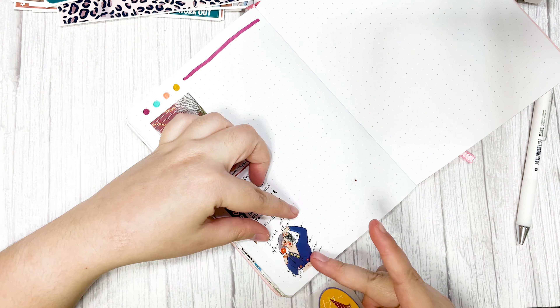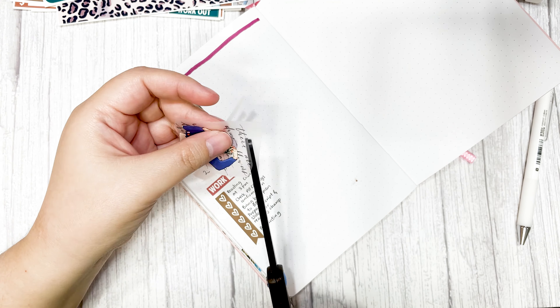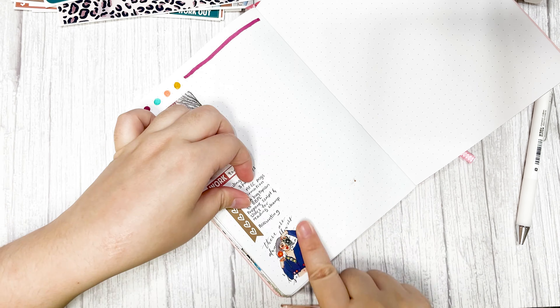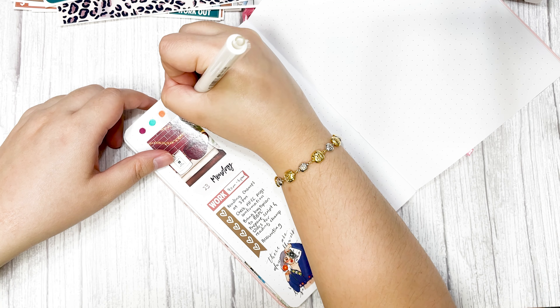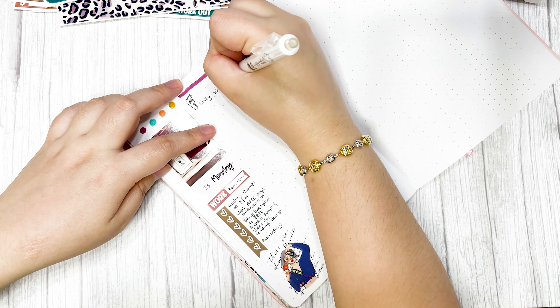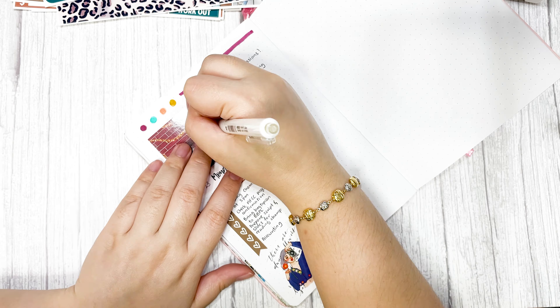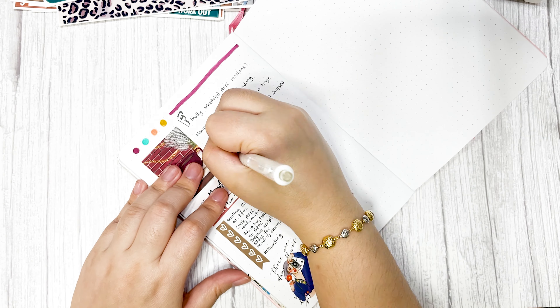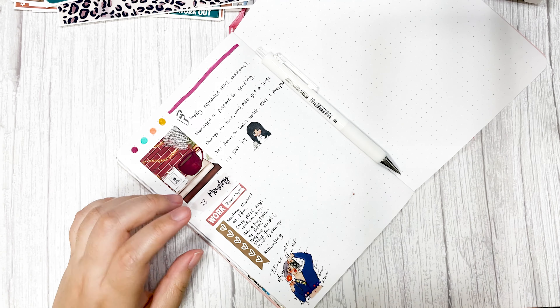The kit I'm doing today is actually Glam Planner's August 2019 mystery kit. It's a fall kit and it's about staying at home and being cozy — you'll see some pumpkins in some of the decoration boxes. I kept it for three years before I used it.